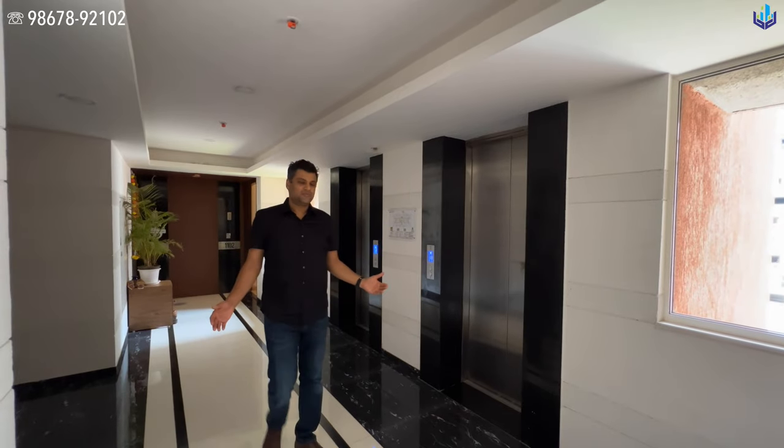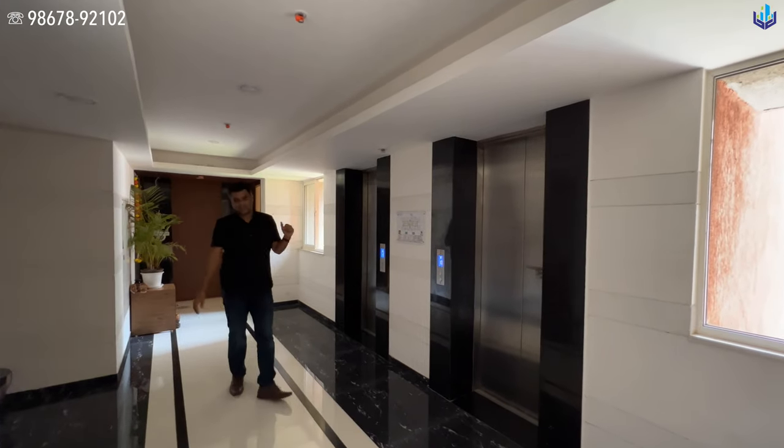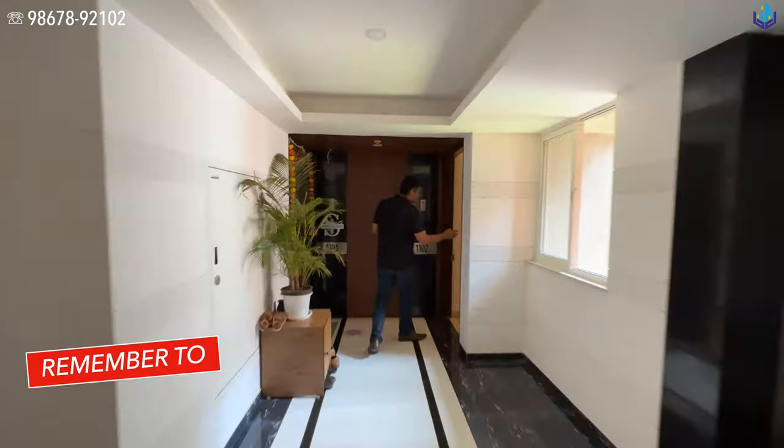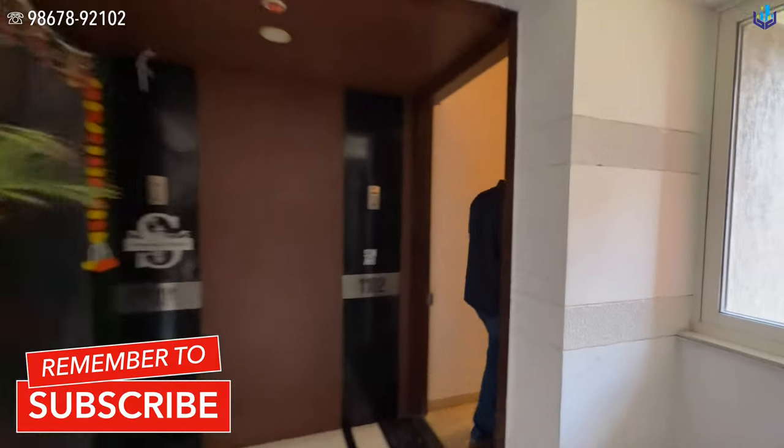Welcome to the floor lobby of the building. Here are the two high-speed elevators. You enter on the right-hand side to this apartment — the two-bedroom apartment.